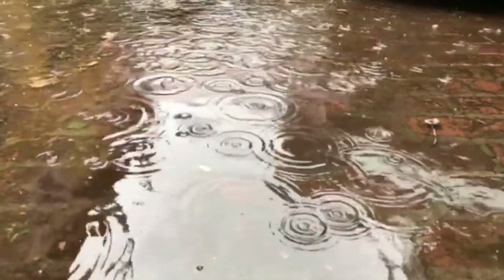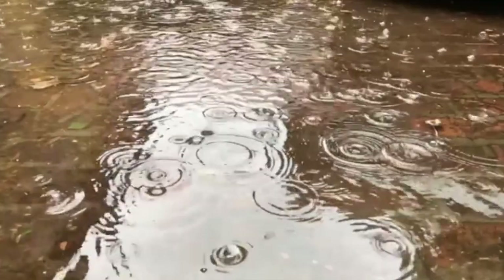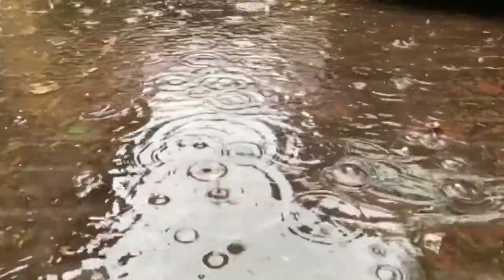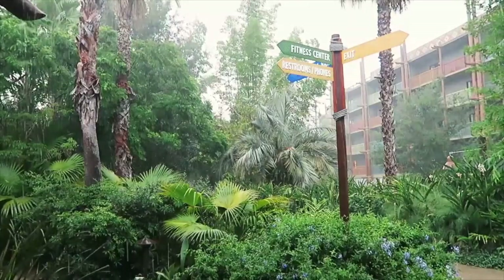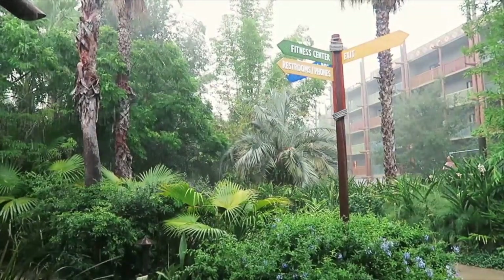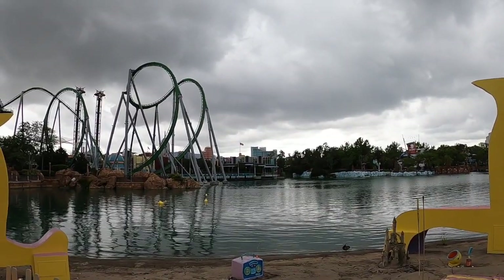Over the summer months, expect rain every afternoon, especially inland like Orlando. The rain normally lasts an hour or two and then clears up. If you are visiting a theme park, just shelter inside until the storm passes. You'll be surprised how many people leave when a storm hits — it clears out the park, leaving everything just for you.